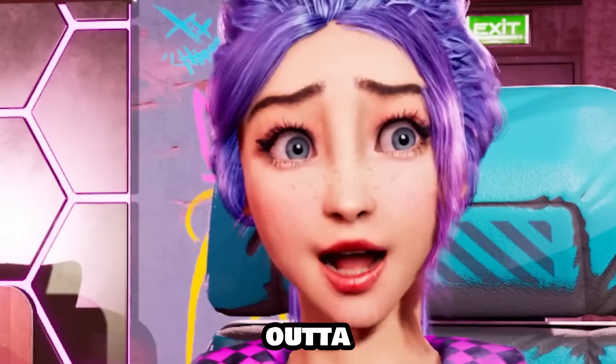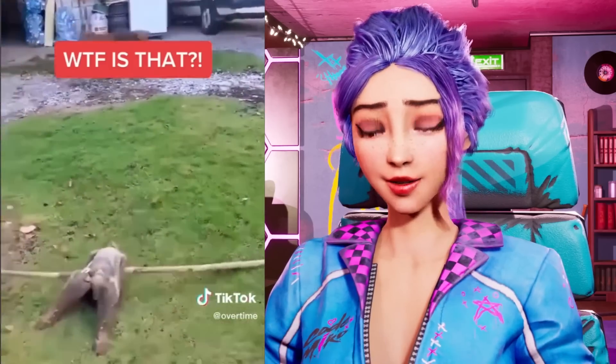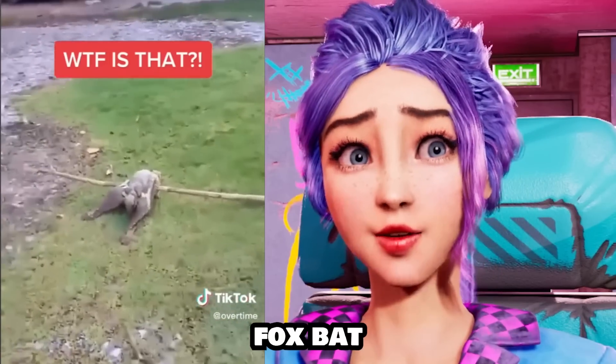Bro, that thing is straight out of Stranger Things. Apparently it's a flying bat — I mean a fox, a flying fox bat. Of course all bats are flying.